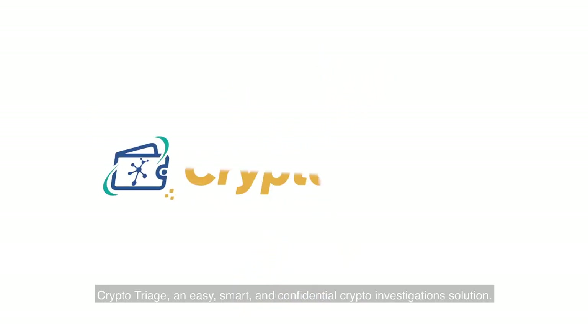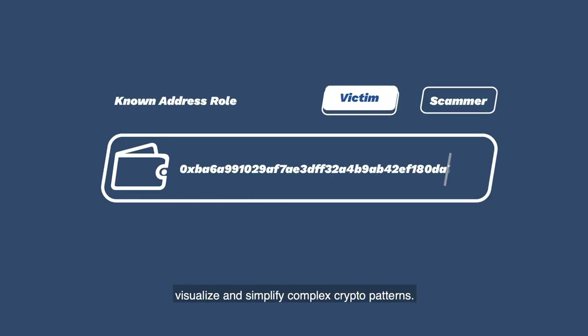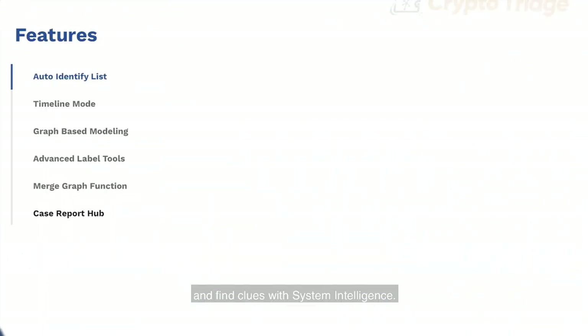Introducing Crypto Triage — an easy, smart, and confidential crypto investigation solution. With smart AI modeling, visualize and simplify complex crypto patterns. Tap into a global database and find clues with system intelligence.